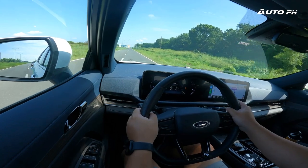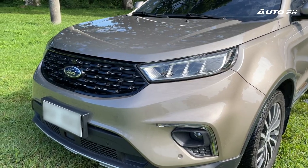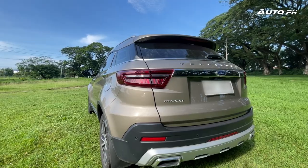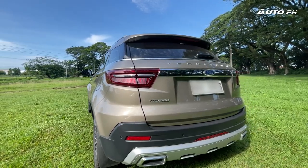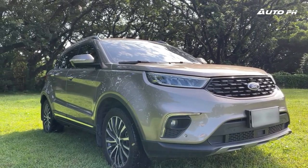Overall, this new Ford Territory has improved a lot — and that's really what stands out throughout this entire review. Let's now talk about the new Territory versus the old Territory from an owner's perspective, with our videographer Martin, who drives a 2021 Ford Territory.